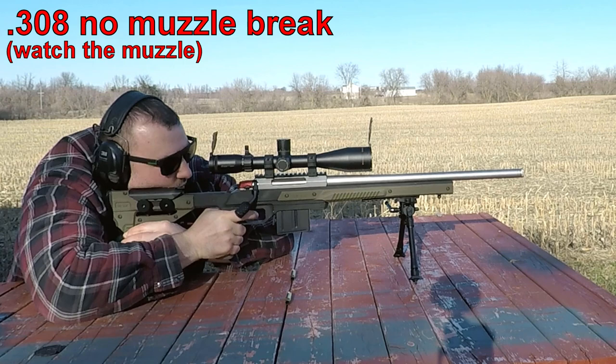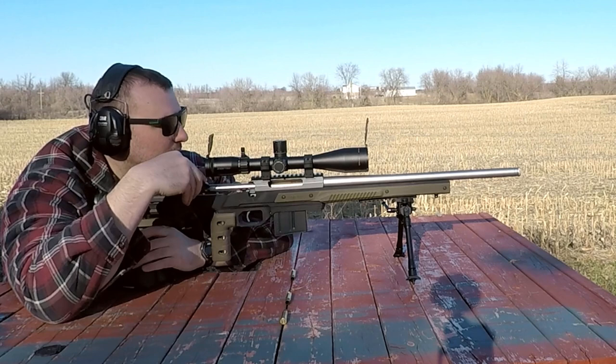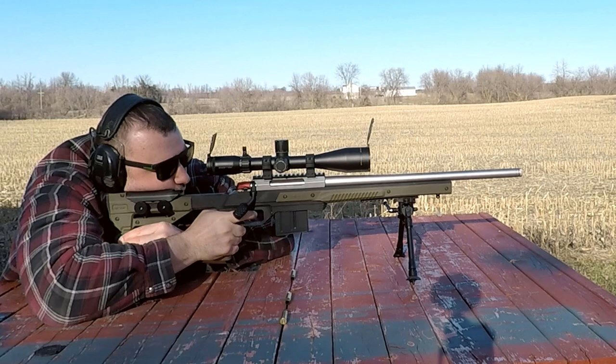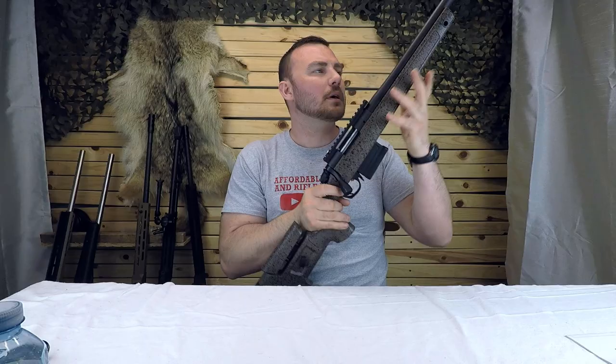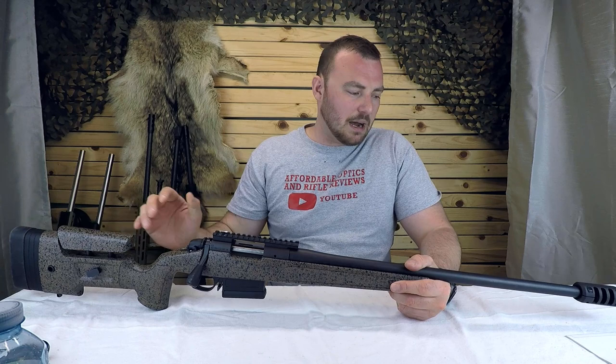Another thing muzzle brakes are really good for is reducing muzzle jump. Without one, your rifle bounces up on the shot, making it hard to get back on target to spot your own hit or miss. That's why on pretty much all my newer rifles I make sure they have a muzzle brake — it's more convenient, and if I'm shooting alone I can spot my own hits or misses.